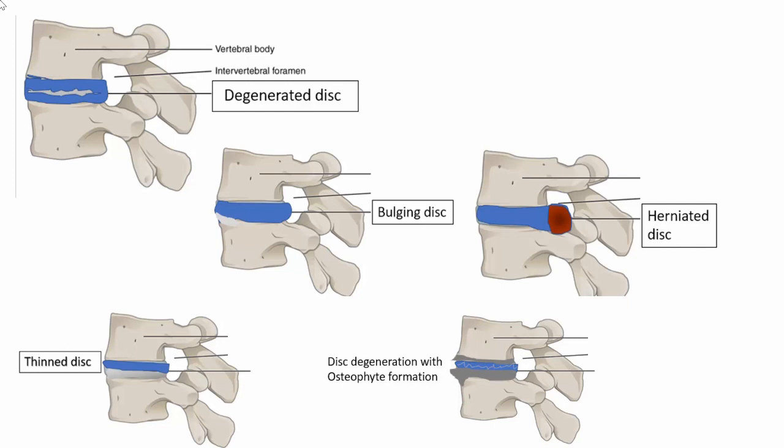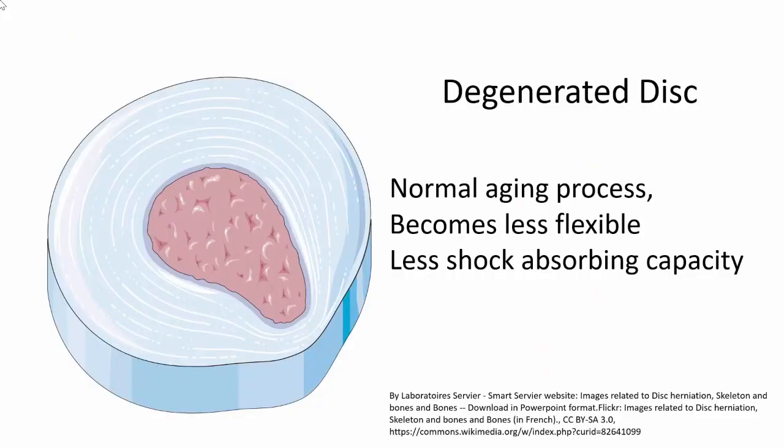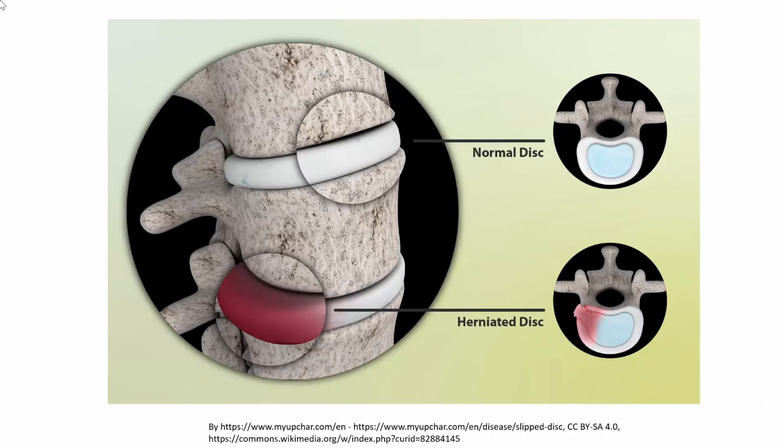We generally do not need to address bulging discs. However, if the tear continues and becomes complete and the nucleus pulposus actually extrudes itself out into the spinal canal — meaning it herniates — this leads to a herniated disc. A degenerated disc is a normal aging process; as the disc becomes less flexible with less shock-absorbing capacity, tears in the outer ring allow the nucleus pulposus to herniate out.